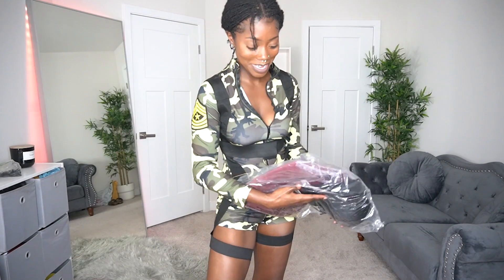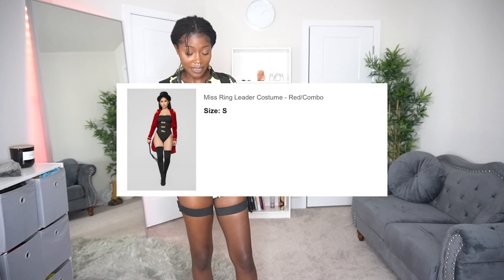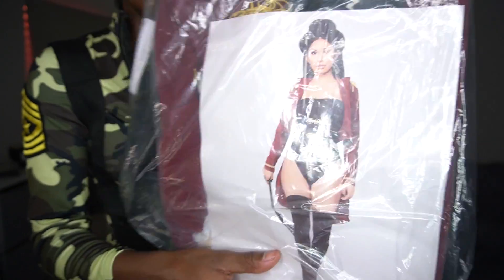The last and final item — I'm so excited! This is the Miss Ringleader costume and I got a size small. She's looking tough as always on the product photo, so let's go ahead and try her on.